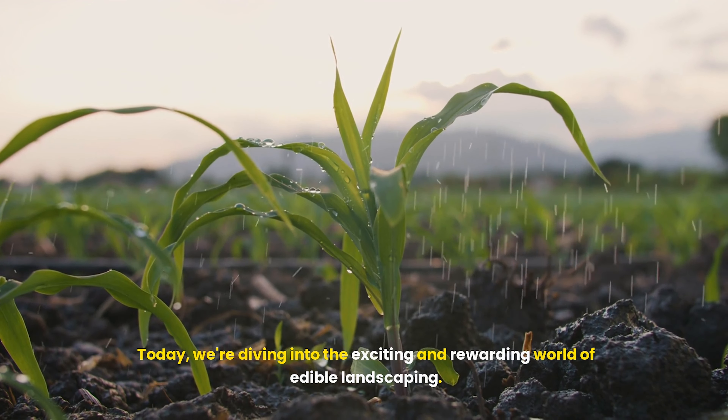Edible landscaping — grow food in your front yard. Edible landscaping is a growing trend that combines aesthetics with functionality. Instead of a traditional front yard filled with grass and ornamental plants, edible landscaping incorporates fruits, vegetables, herbs and edible flowers. This approach not only enhances the visual appeal of your front yard, but also provides fresh, organic produce right at your doorstep.